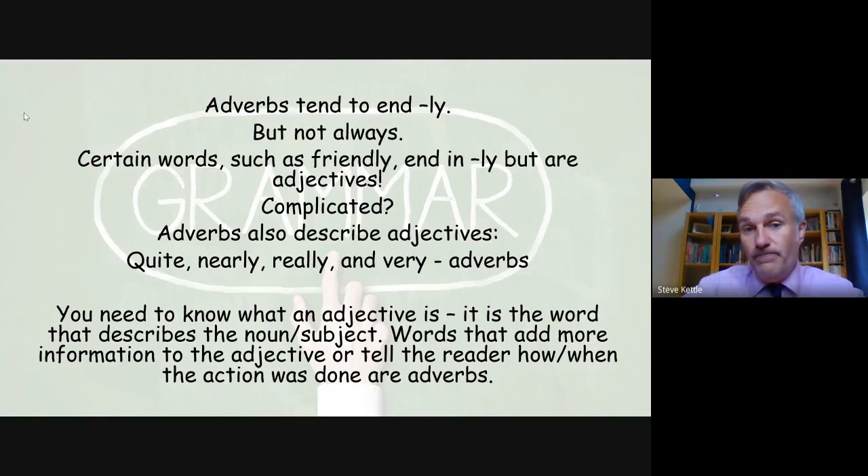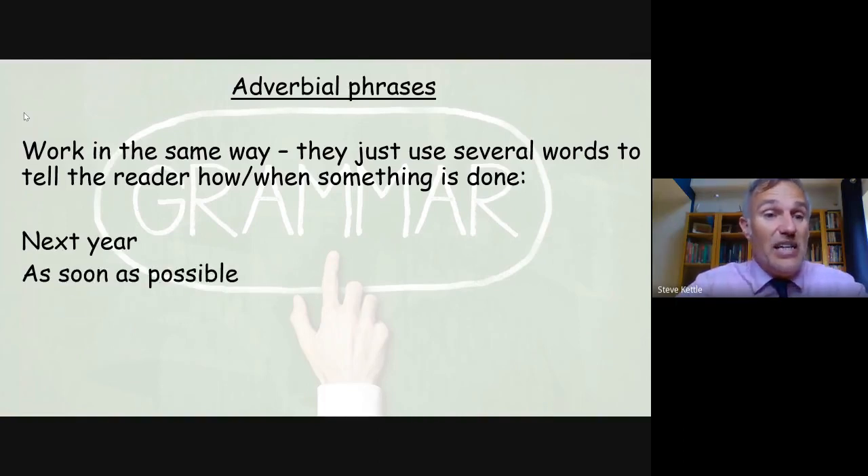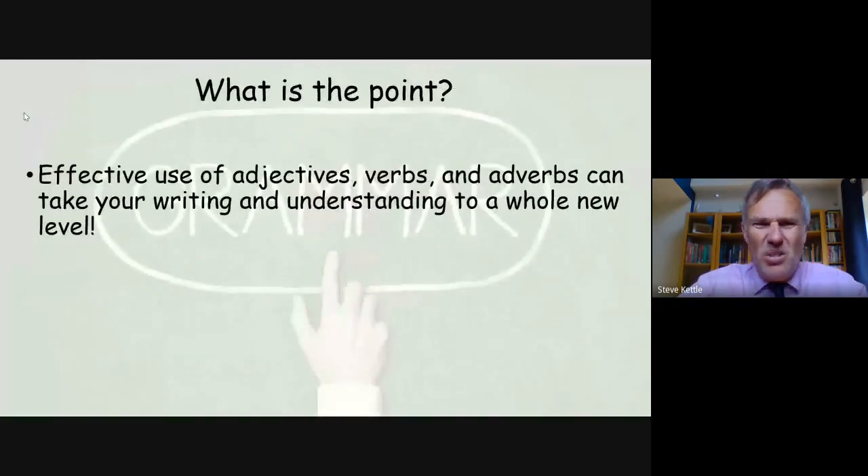Adverbial phrases sound really complicated but they aren't. They work just the same way as adverbs, except rather than using one word to tell us how something is done, they use more than one word. Examples of adverbial phrases are 'next year' or 'as soon as possible.' You probably use these in your writing already without even knowing what they are.